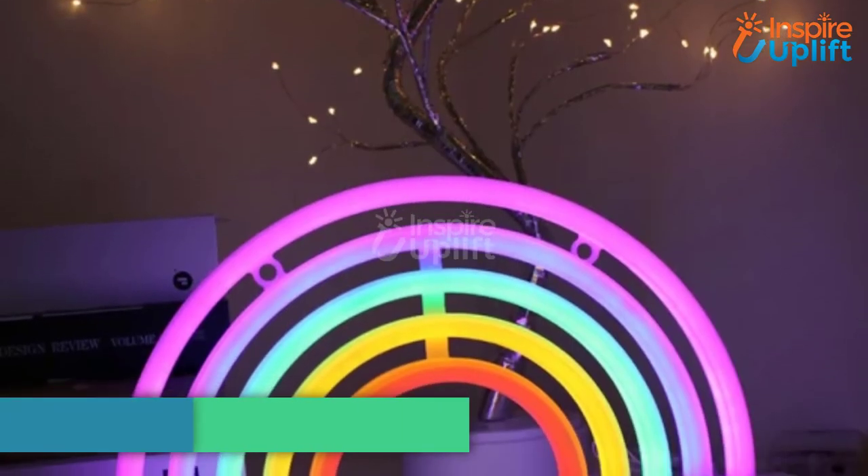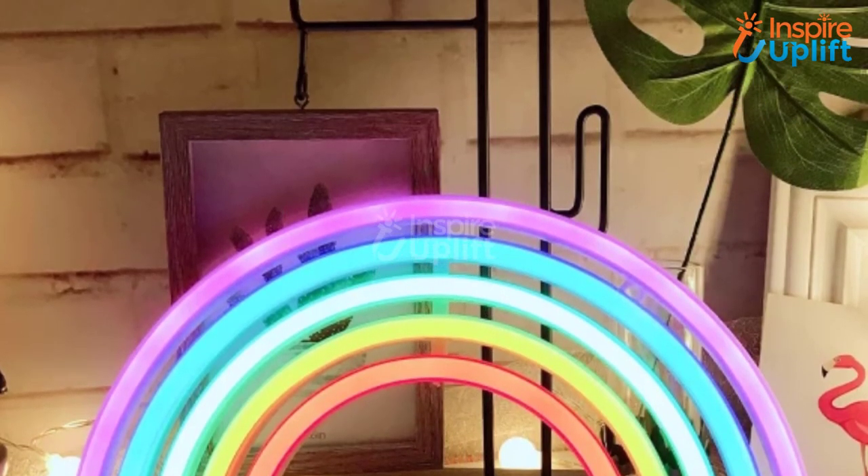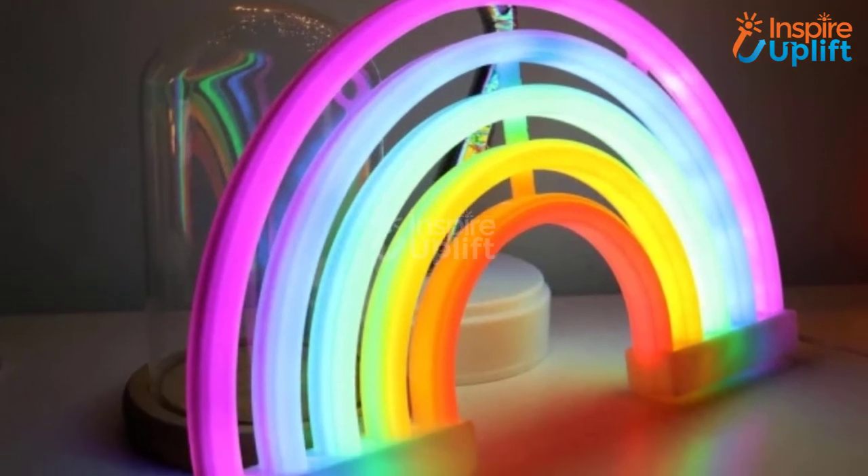At number 2 we have the LED rainbow neon sign. The bright but calming rainbow illumination makes it suitable for the living room and bedroom. The vibrant colors are sure to make everyone fall in love with it.